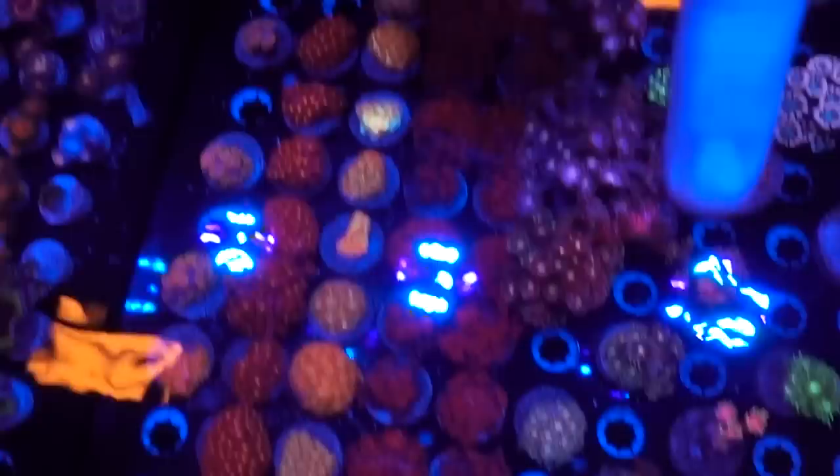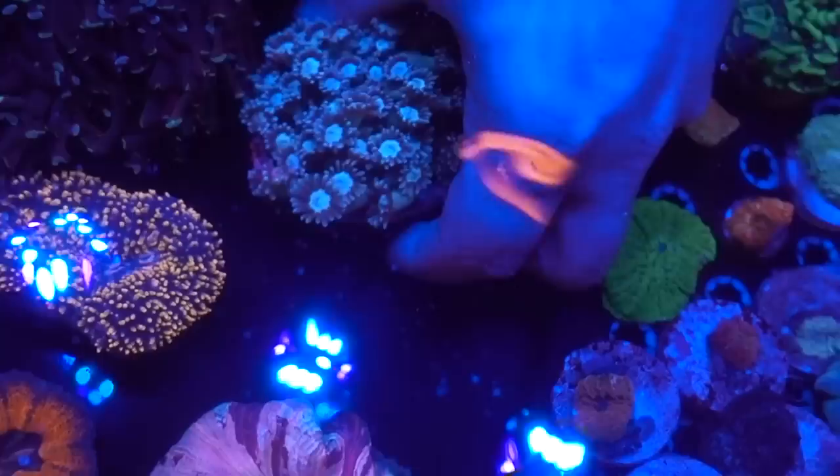Sure. So this is our Goniopora and encrusting tray. We have some chalices and Goniopora. We have three variations: short-tentacle Goniopora on these rows, the longer-tentacle Goniopora right here, and an Alveopora. There's also a really, really special Goniopora right there — that's the bi-color naturally grafted Goniopora.